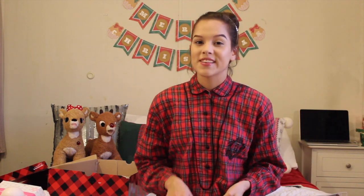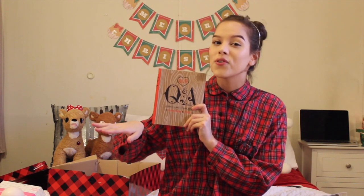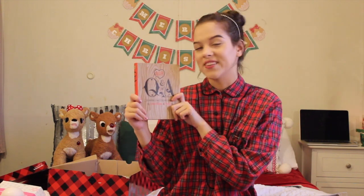Next thing I got was this — it is a Q&A a Day for Couples. It's basically a three-year journal. It has 365 questions for the whole year, but you answer each question each day for three years. You answer the same question, but then you can see what your answer was for the same question the year before. I think it's so cool. Me and my boyfriend are totally going to do this. It's so cute — that's totally something I would put sitting out on a coffee table.